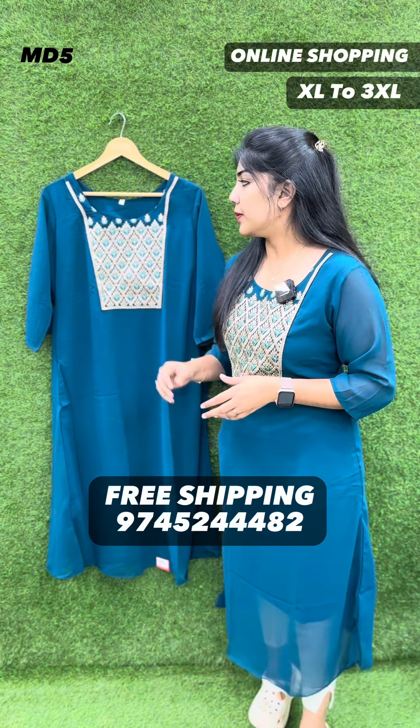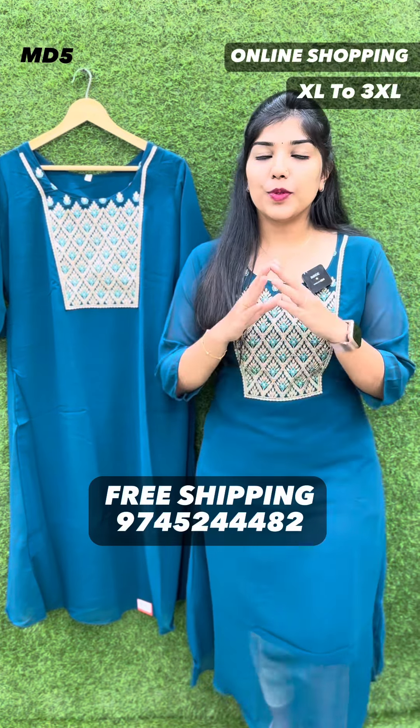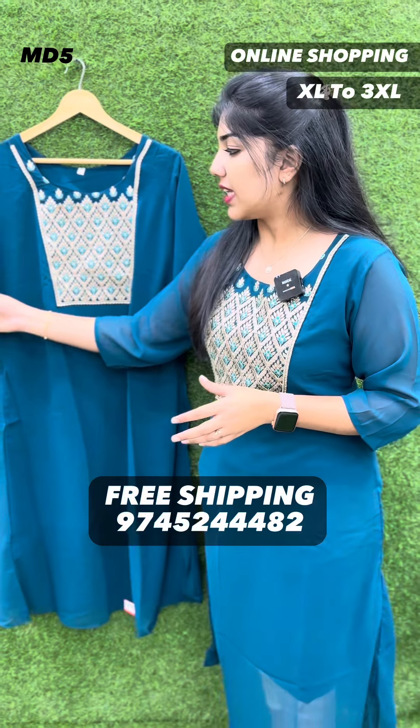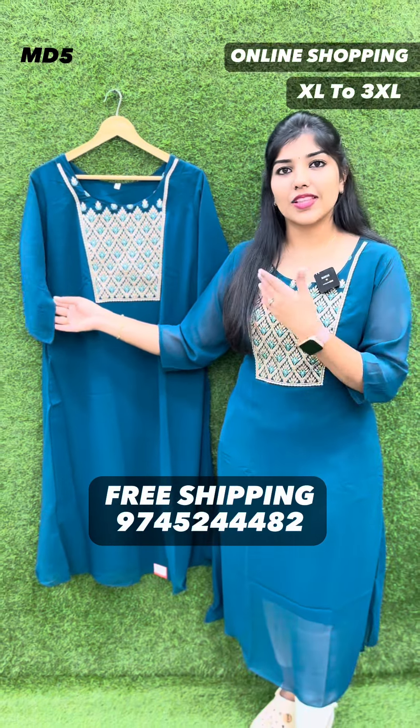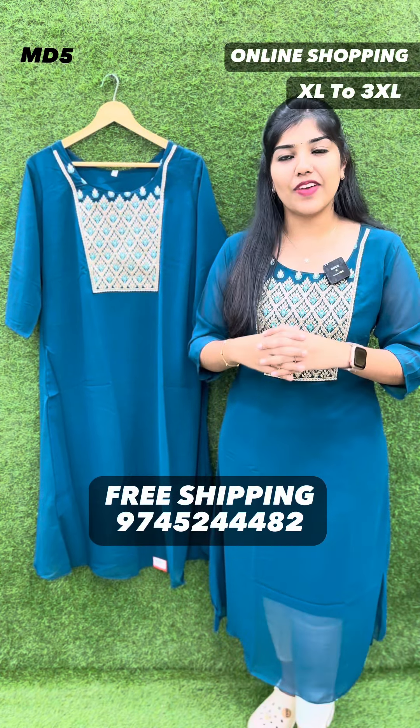It's got a complete item in copper threadwork. It's got a beautiful design. It's got a sleeve without lining and a body with lining. It's got a very comfortable way to wear it.